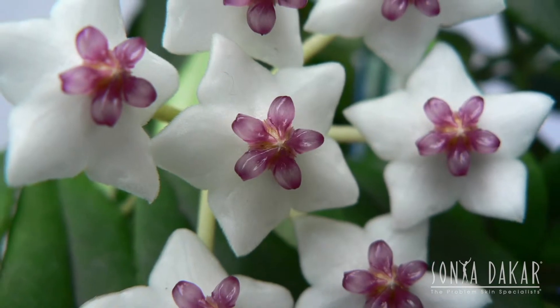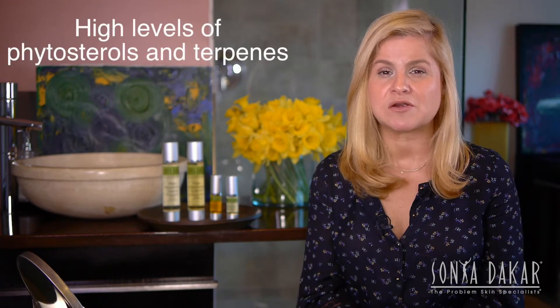One of the hottest ingredients at the Sonia Dakar Skin Clinic today is the Hoya Flower Oil. The one that Sonia chose is exclusively cultivated for her to use in her Hoya Flower Oil Collection. This flower was clinically studied and proven to have high levels of phytosterols and terpene.